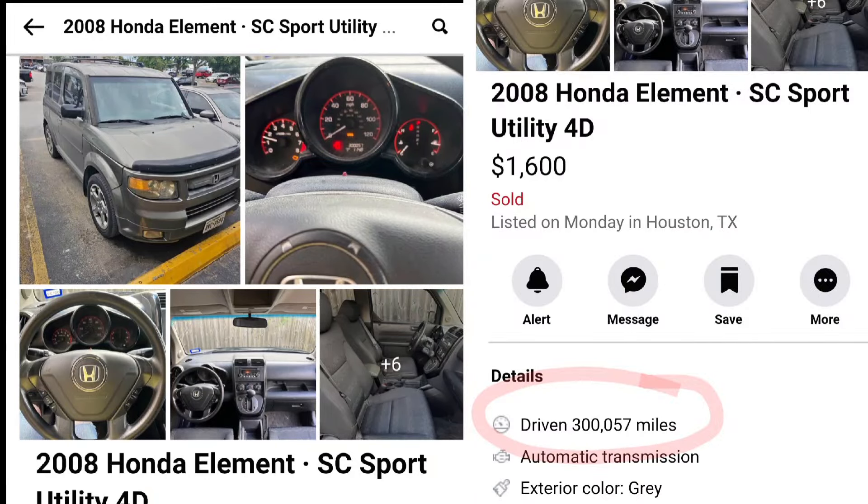Welcome back to the channel. This video describes how car scams work. This particular individual was selling a 2008 Honda Element, and she was honest about the car — she described it as having overheated and needing work, which is why it was so cheap at $1,600. I didn't really want to mess with it because of the high mileage, around 300,000 miles, but I considered it for a fixer-upper content piece.